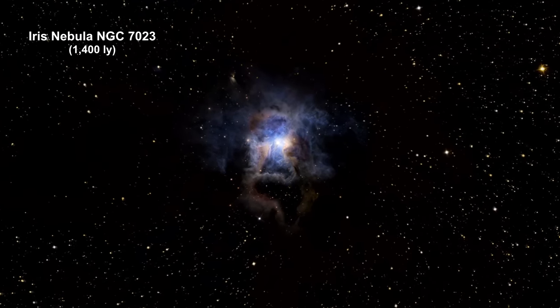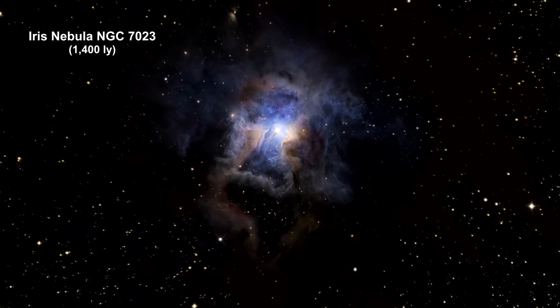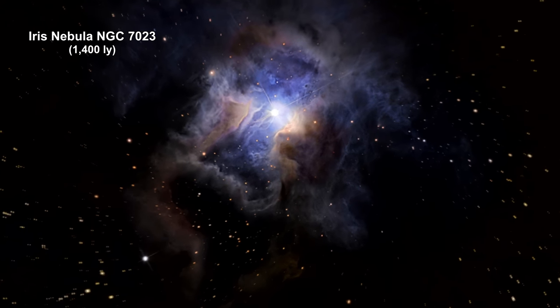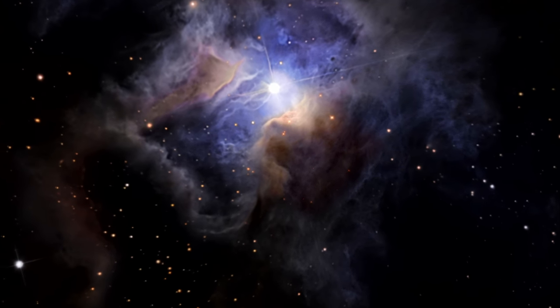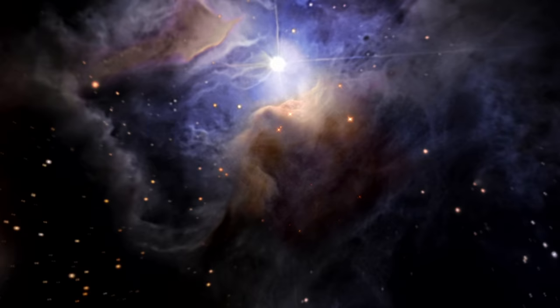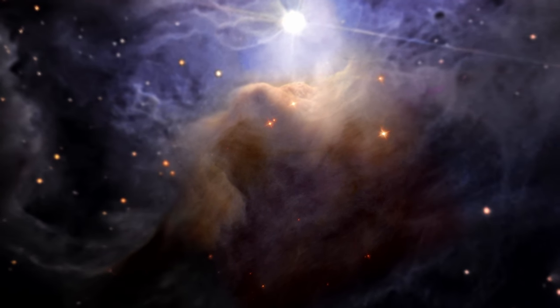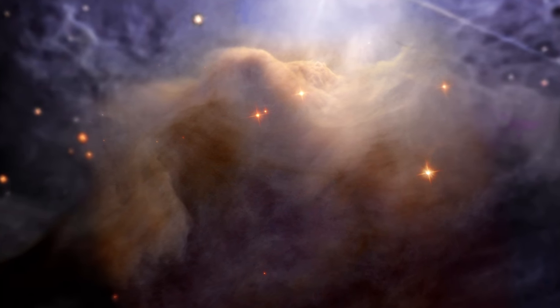Four light years across, this close-up of an area in the northwest region of the large Iris Nebula seems to be clogged with cosmic dust. With bright light from the nearby star illuminating it from above, the dust resembles thick mounds of billowing cotton.